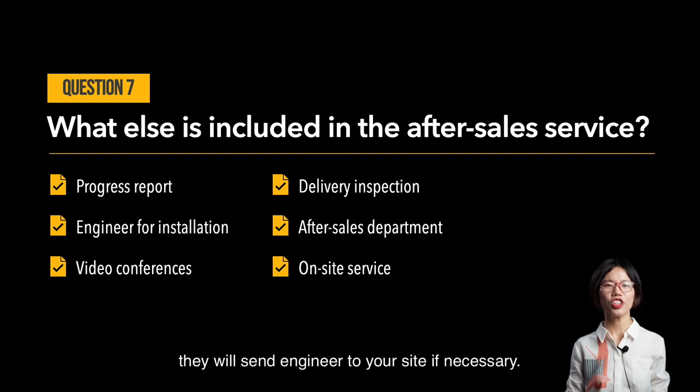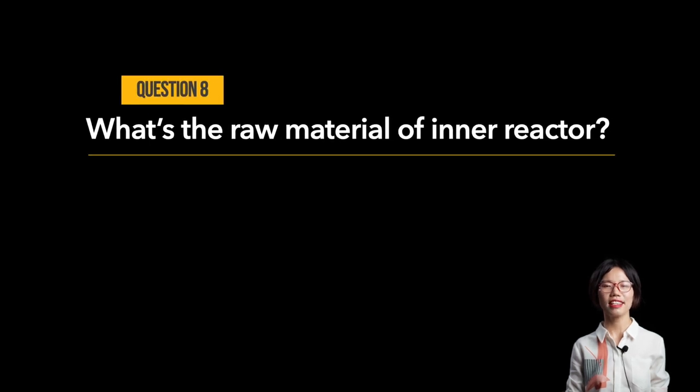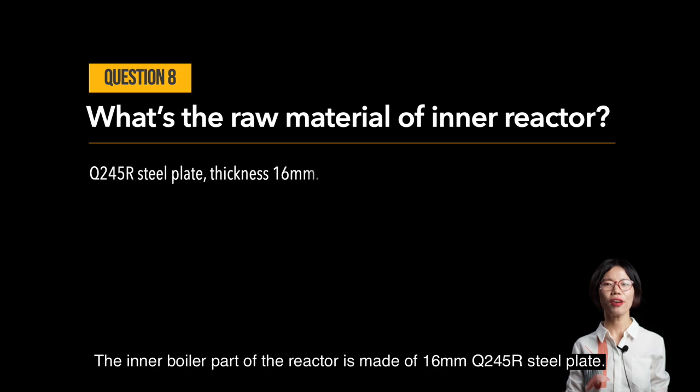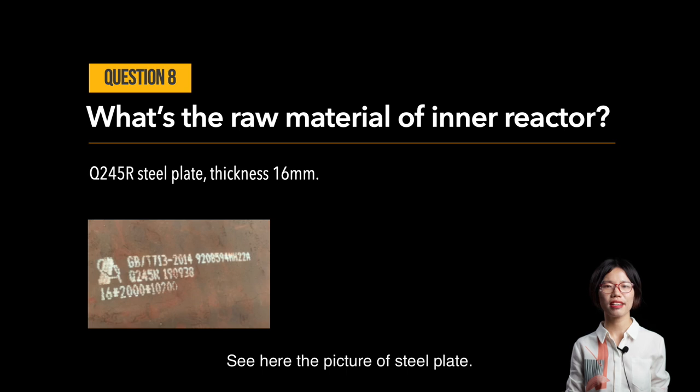Question number eight: what is the raw material of the inner reactor, and what is its thickness? The inner boiler part of the reactor is made of 16mm Q245R steel plate. Here you can see a picture of the steel plate showing the marking '16mm Q245R' — it's like the name card of the steel plate, proving its quality.